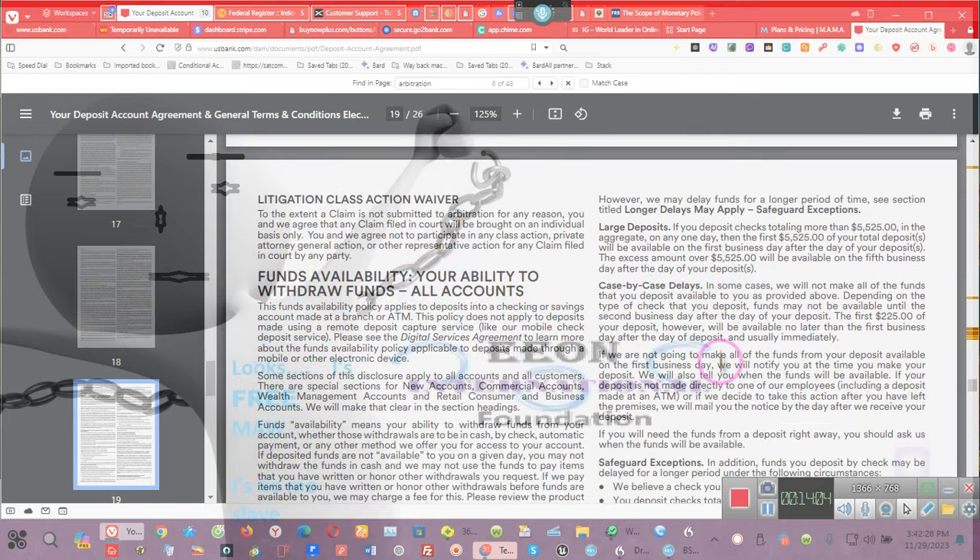Determining availability: the date funds become available is determined by counting business days from the day of the deposit. Every day is a business day except Saturday, Sunday, and holidays. If you make a deposit in person in a branch on the day we are open, we will consider that day to be the day of your deposit. 'Immediate availability — all accounts': the following types of deposits will usually be available for withdrawal immediately.